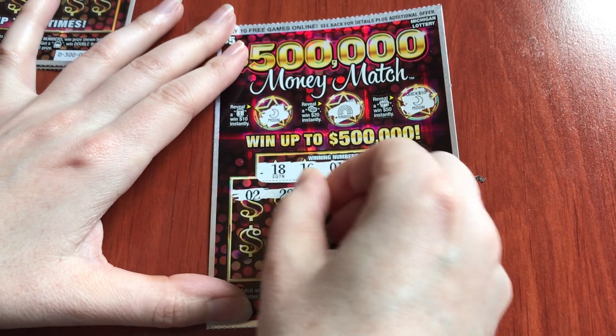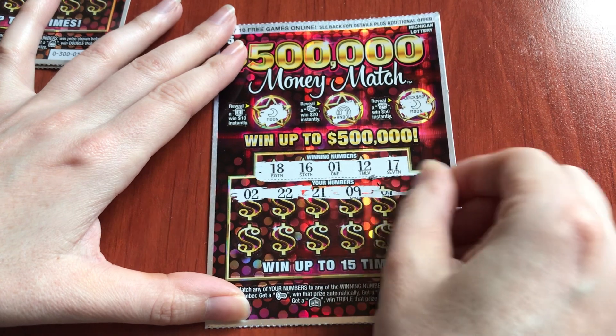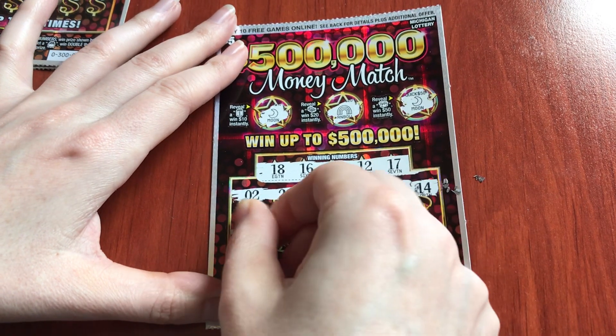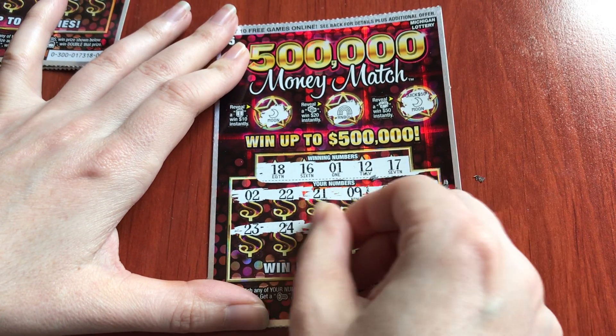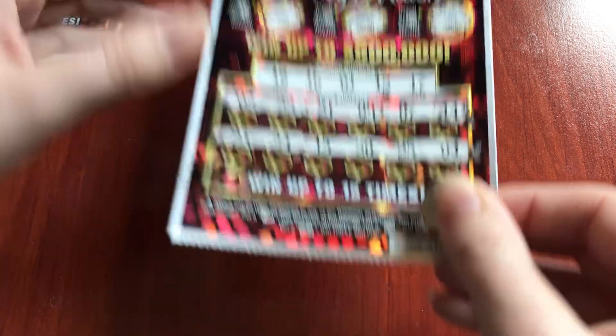Let's keep going. 2-22, 21-9, 7-14, 23-24, 15-20, and 25-4, so let's keep going.